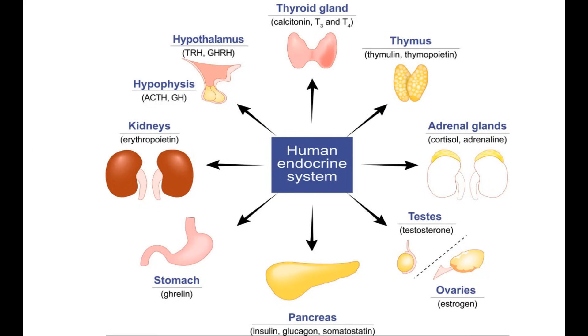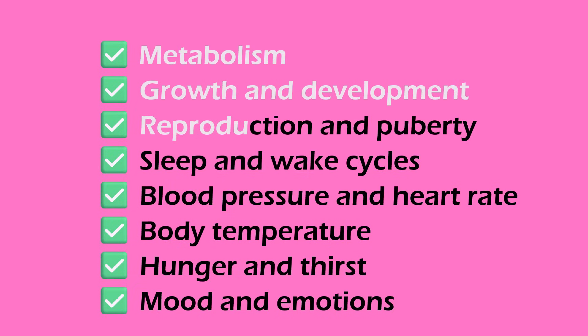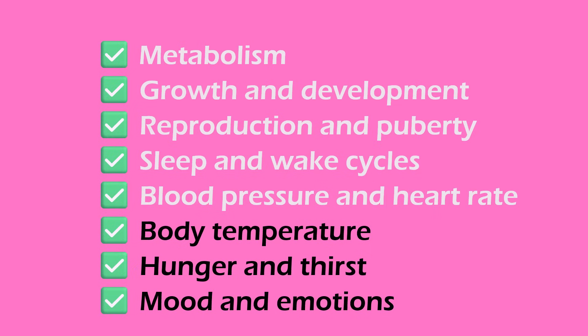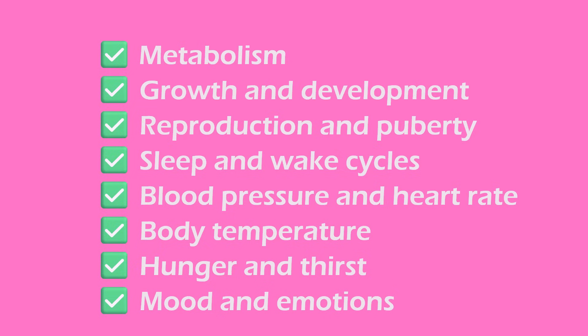Now let's meet the main glands of this amazing system. First, let's have a look at what the system actually controls. The functions are: metabolism, growth and development, reproduction and puberty, sleep and wake cycles, blood pressure and heart rate, body temperature, hunger and thirst, and mood and emotions — pretty much everything.